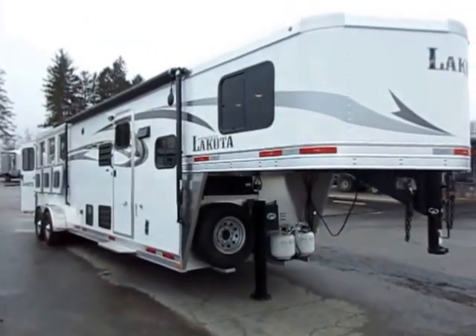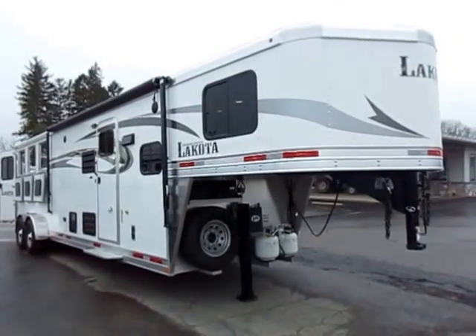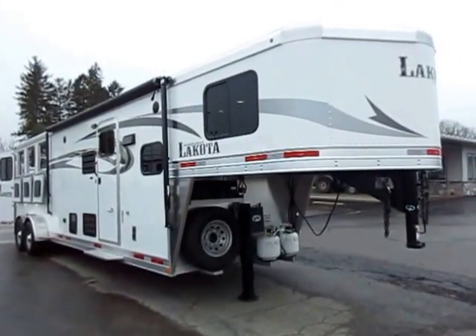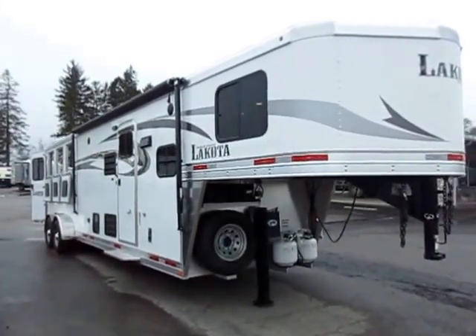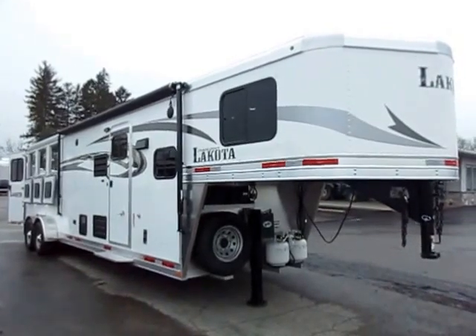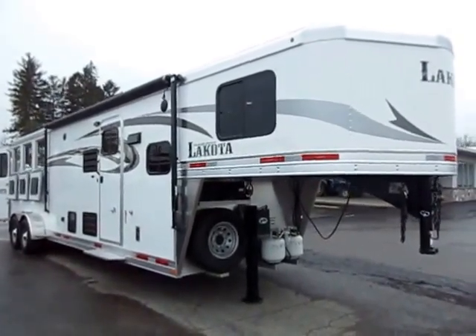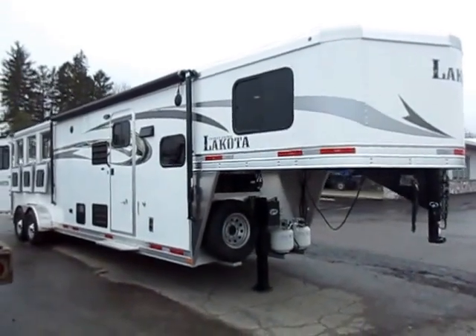A C311 Lakota just came in here at Halet RV of Coldwater, Michigan. That means Charger, 3 horse, 11 foot short wall. This is what I generally call a 7311S, which means 7 wide — it's actually 6'9" wide, but roughly 7 wide — 3 horse, 11 foot short wall with slide-out. This is all aluminum, 7'6" tall, and it is built to last.